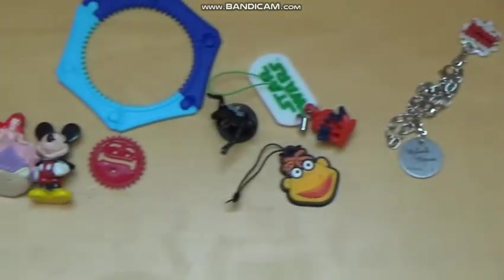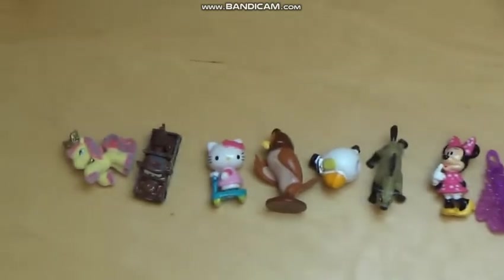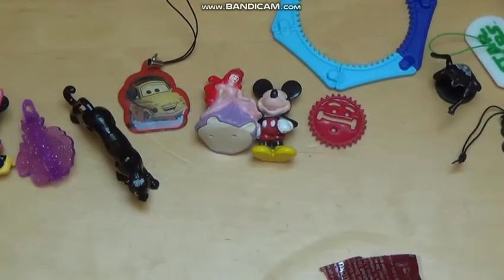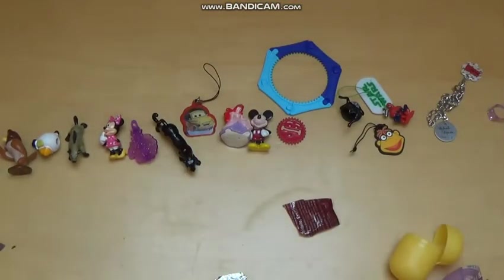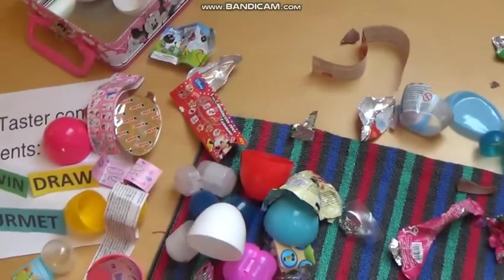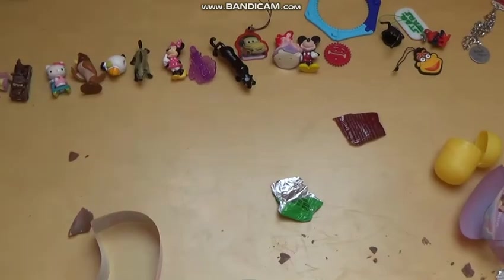What do you think about my rating? What would you have rated better or worse? Let me know. This is probably my most sophisticated surprise egg video I've ever done. I hope you enjoyed it — thanks for watching guys. Look at this, my table is now a gigantic mess. Never mind, see you in the next reviews.